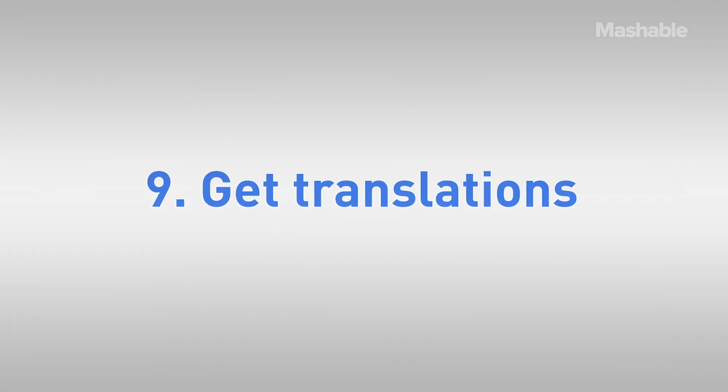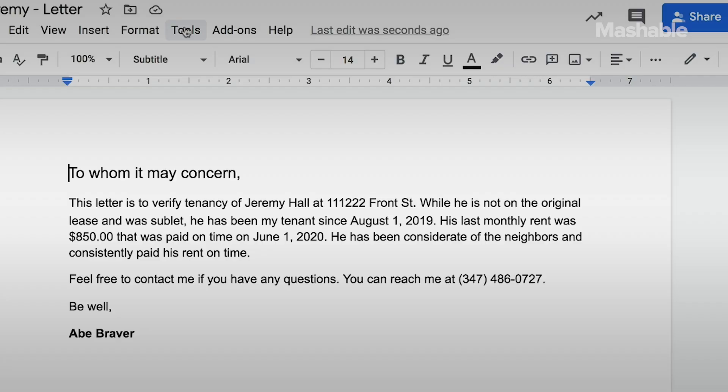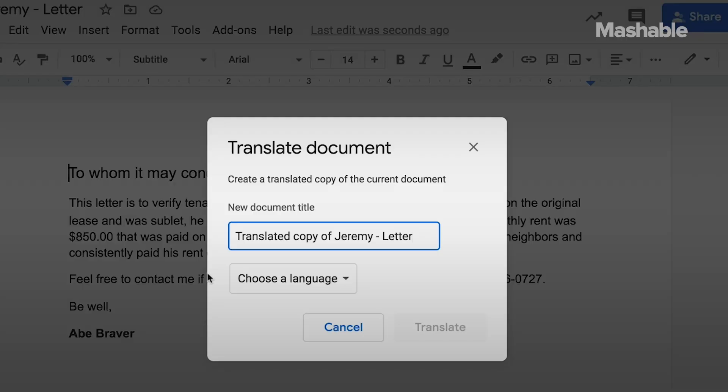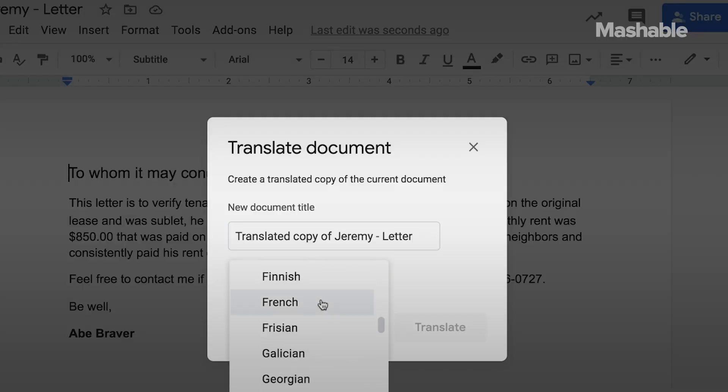Nine: translate on the fly. Got a document in a foreign language? Upload it to Google Drive, open it as a Google Doc, click Tools > Translate Document, and you'll get a duplicate doc in your preferred language.